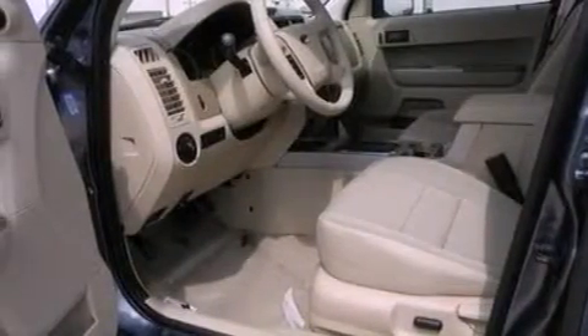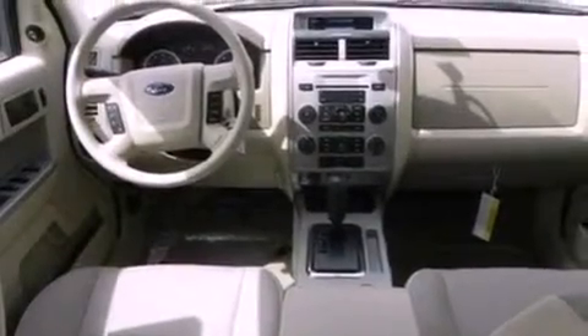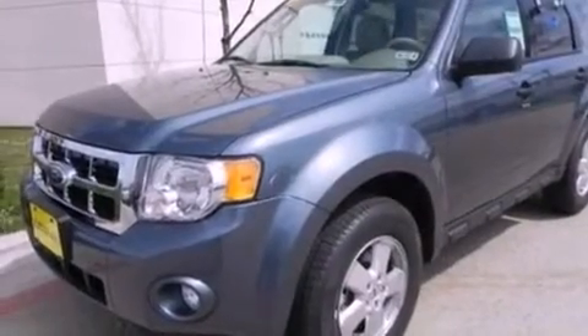Further included features are a leather-wrapped steering wheel, a four-wheel independent suspension, front fog lights, dusk-sensing headlights, an anti-lock braking system, side-curtain airbags, and roof rails.